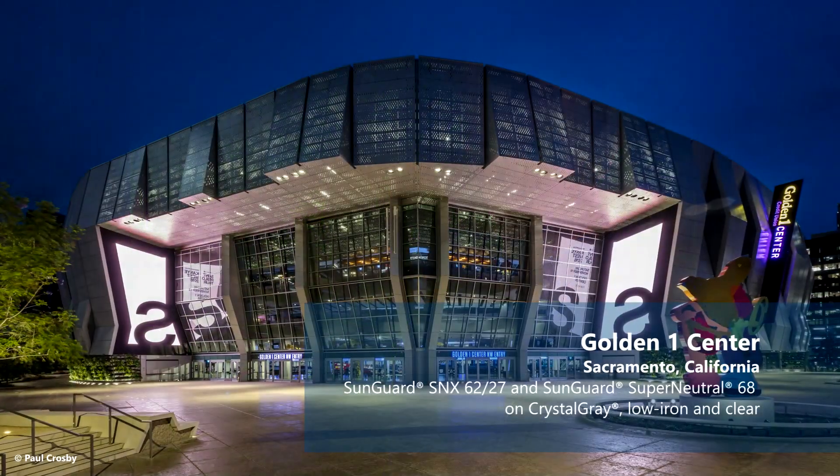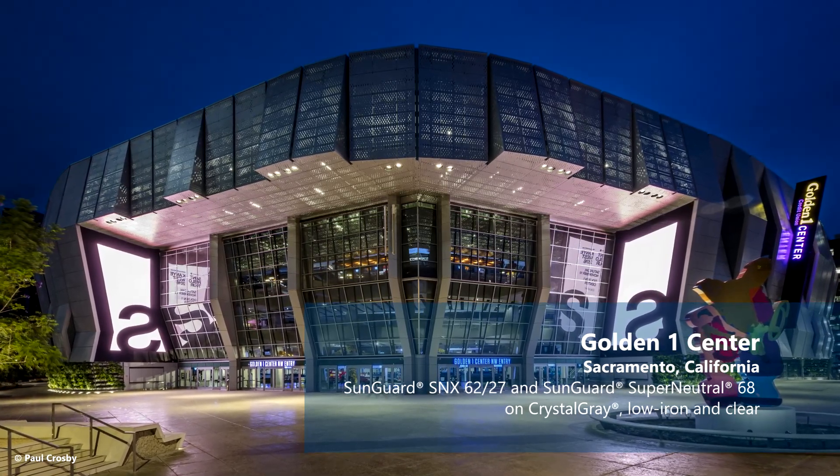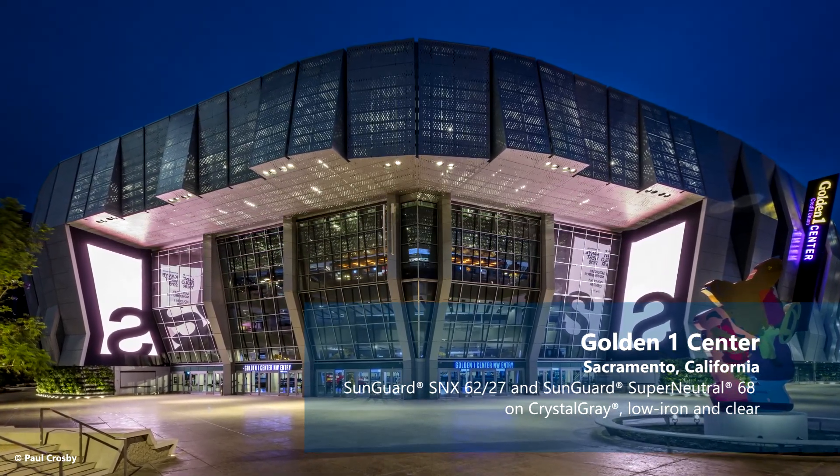We can take a neutral Low-E coating like SN68 that has a high visible light of 70% and apply it to a light gray substrate to get more of a lighter gray aesthetic. So combining our Low-E coatings and the properties on how they reflect, we can give you a big portfolio of color selection and aesthetics while also meeting performance requirements in different regions.